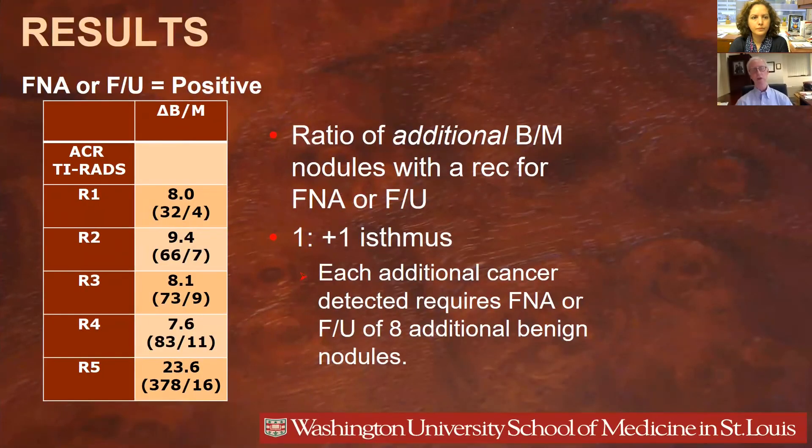Looking at the same analysis but assuming that FNA or follow-up was considered positive — again focusing on revision one, where we added a point to the isthmus — the ratio is eight. There were 32 additional benign nodules and four additional cancers receiving one of those two recommendations. So for each additional cancer detected, it required FNA or follow-up of eight additional benign nodules.